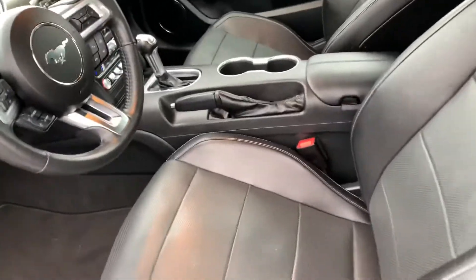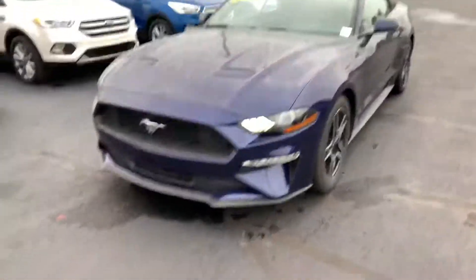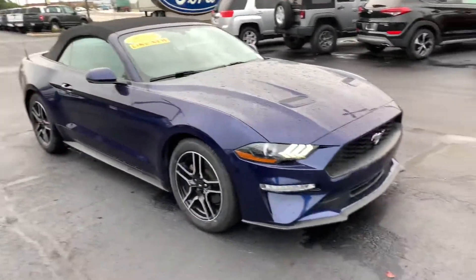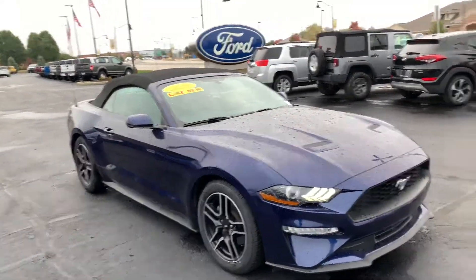I just wanted to send you this quick little walk-around video so you don't have to look at stale pictures all the time — give you something a little more interactive to look at. My name is Sam Sweden and I hope to be in contact with you shortly. Thank you, have a good day. Bye.